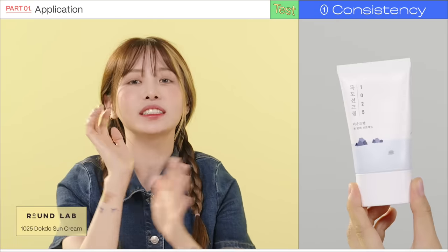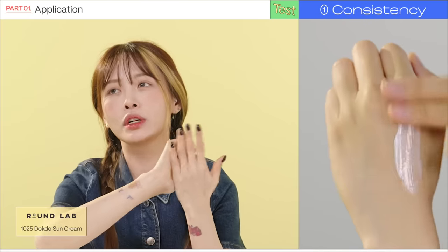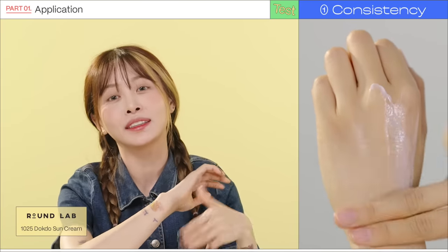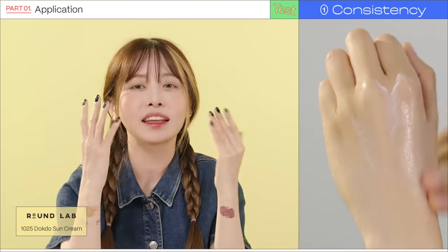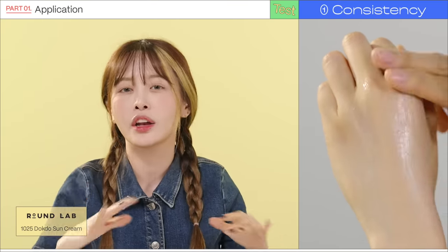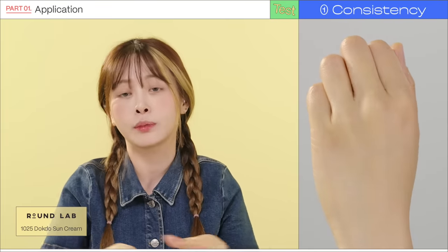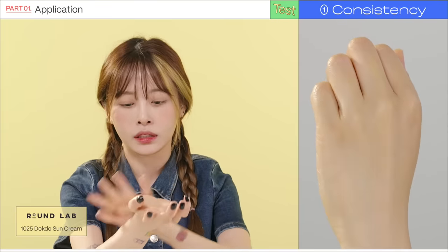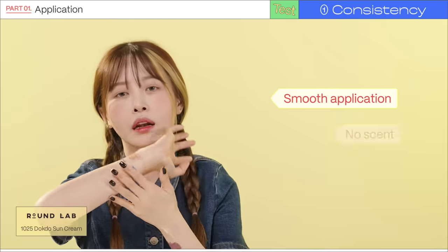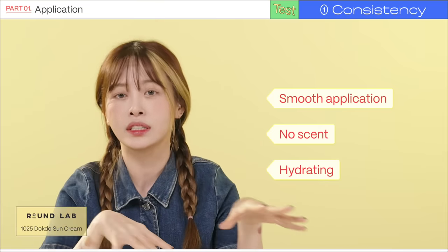Finally, the Round Lab sunscreen. This doesn't have a scent — it's fragrance-free, I think — and it applies really smoothly. Again, it feels like skincare with no white cast. I feel like the 2022 sunscreen trend is to avoid white cast and that sunscreen feel while still giving good sun protection. This absorbs in really nicely — it's hydrating, lightweight, and very similar to the others.